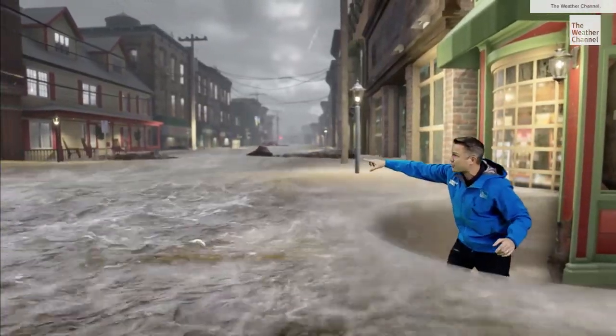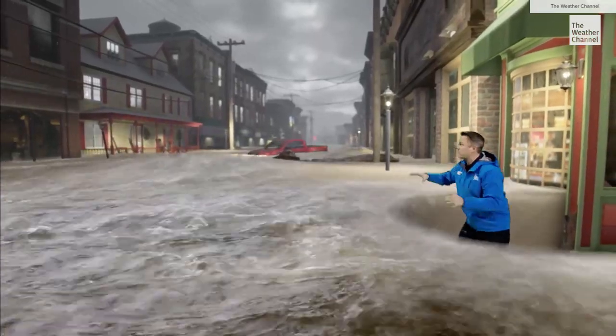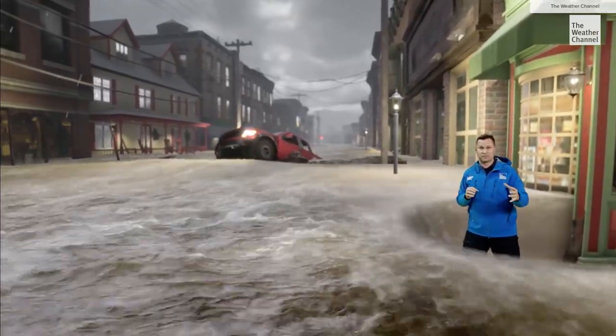Look at this — this is a huge log coming down the road, so scary. You never know what's even in the water, but you can see some of the larger objects, including a truck right here. Absolutely life-threatening situations come with flash flooding.